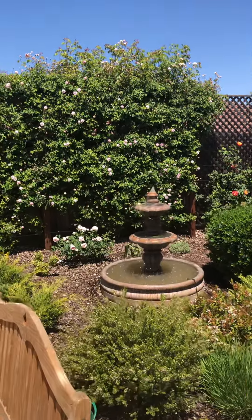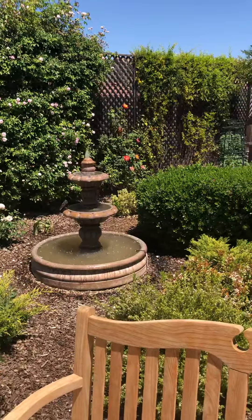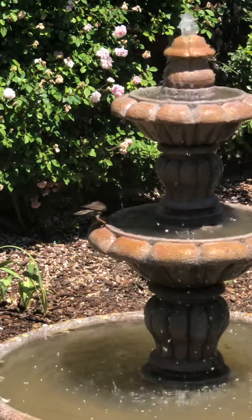We put a fountain in there and the birds love it. There's one right there. There he is.